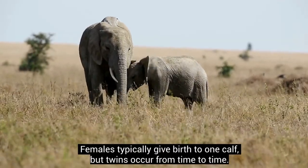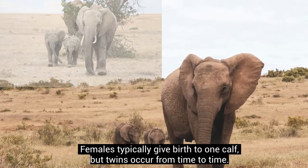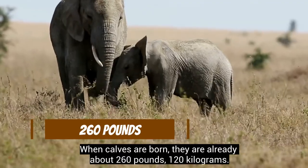Females typically give birth to one calf, but twins occur from time to time. When calves are born, they are already about 260 pounds.